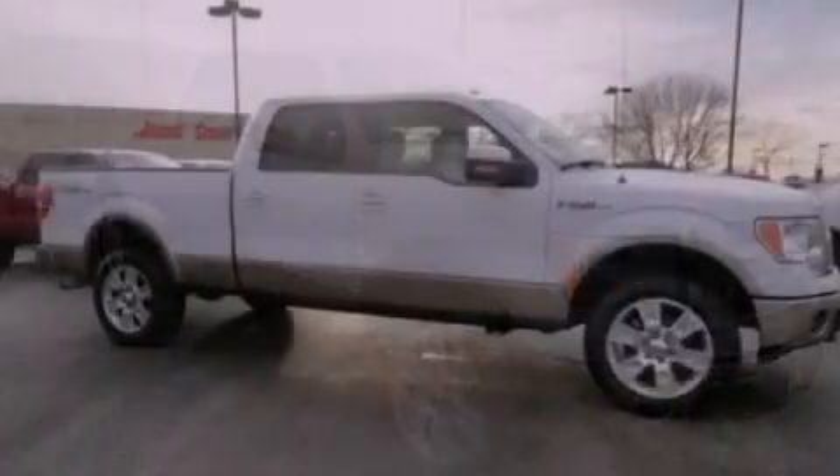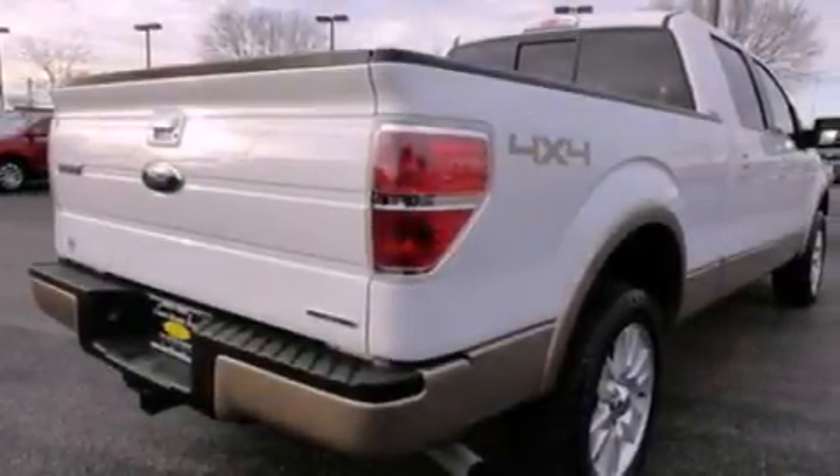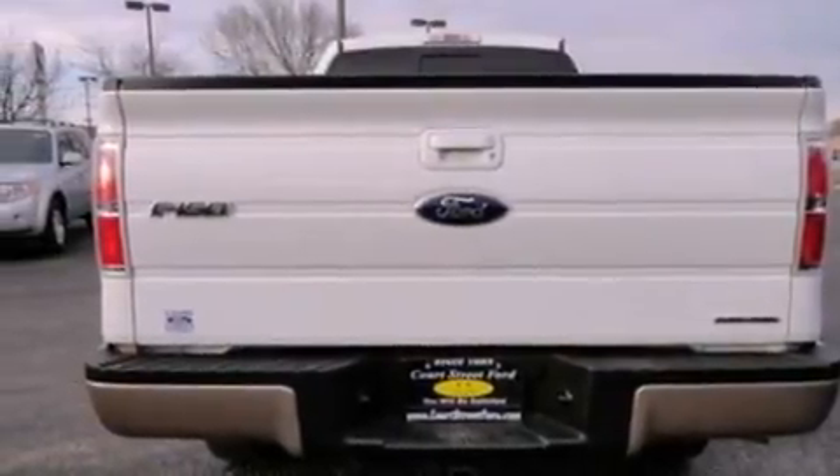Features include traction control and stability control systems, a premium sound system, stylish premium wheels, a bed liner, tinted glass, and side curtain airbags with door reinforcement beams.